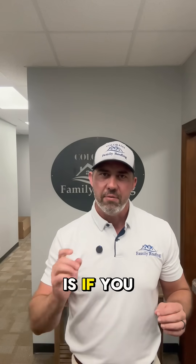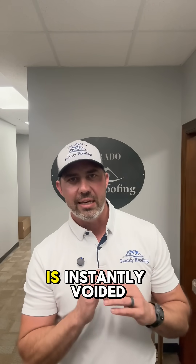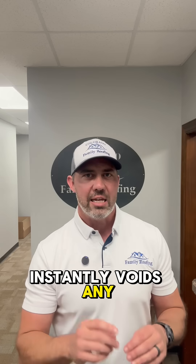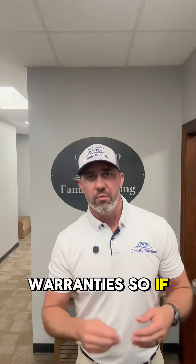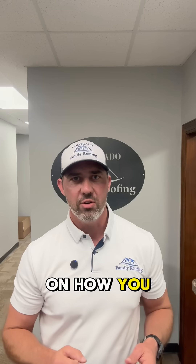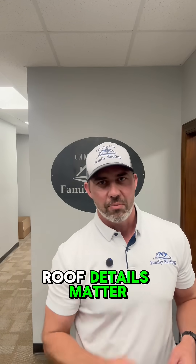Here's the biggest problem: if you don't do the ventilation correctly, the manufacturer warranty is instantly voided, and it also instantly voids any manufacturer-backed workmanship warranties. So if they screwed up the ventilation system — which I bet yours is — and I'm going to leave a link in the description on how you can check it — then they screwed up the entire roof. Details matter.